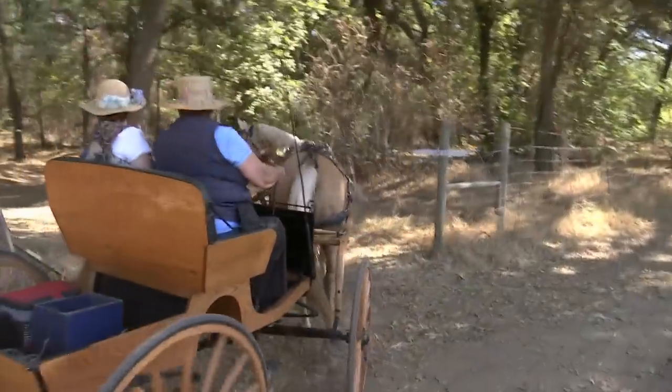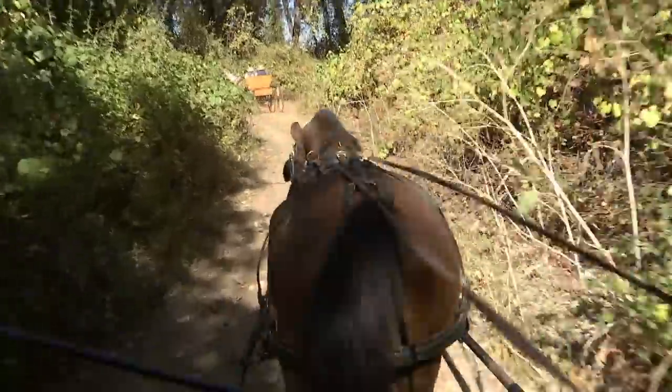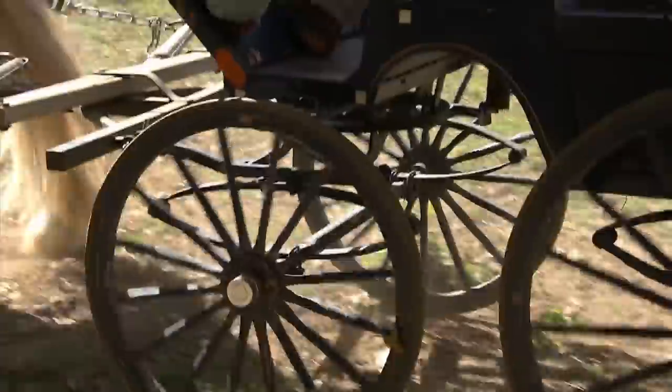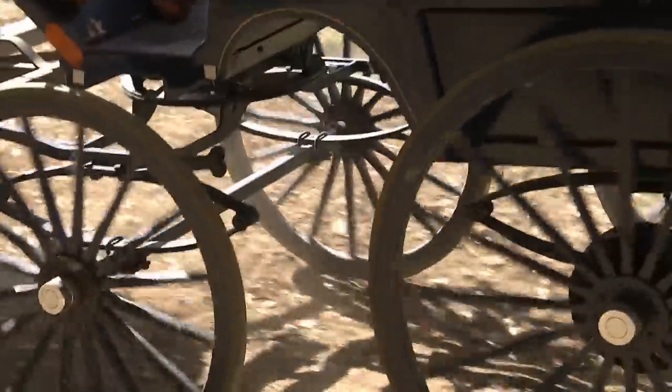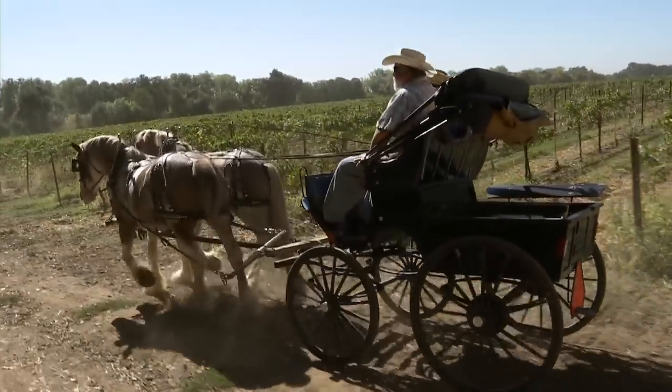While many of the riders stick together, others venture off on their own, although it is easy to get lost on this 400-acre farm. Joe has been hosting the ride for 36 years, and he knows why it continues to be popular.